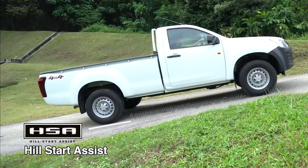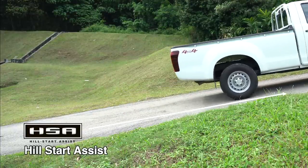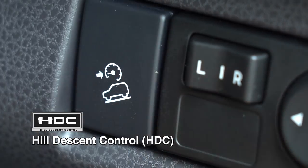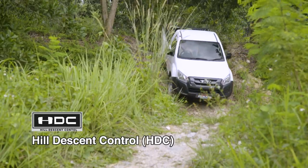HSA Hill Start Assist automatically prevents your vehicle from rolling back while on a slope at 10 degrees or greater. While HDC Hill Descent Control provides assistance for safer hill descent by controlling the speed automatically during descending.